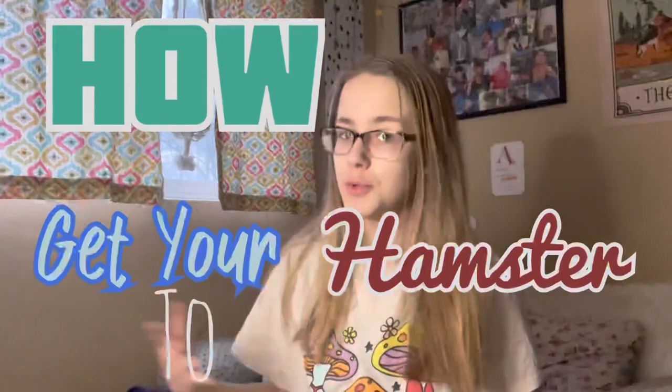Hello everybody and welcome back to my channel, or welcome to my channel. Today's video we are going to be talking about chews, but more importantly how do you get your hamster to chew.